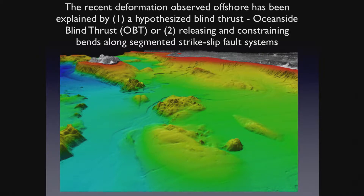Here is Catalina, sitting right here, with large mounds offshore — the Washuan Knoll, Crespi Knoll. The warm colors are shallow, the cool colors are deep, out to about 1,800 meters water depth. These features observed along the margin have been explained by two different hypotheses: the Oceanside Blind Thrust, and a segmented fault with offsets and jogs.